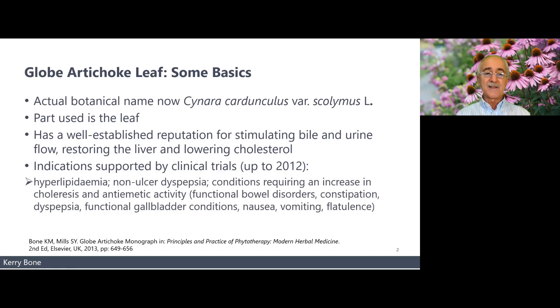It does have anti-emetic activities. Things like functional bowel disorders, constipation, dyspepsia affecting the first half of the digestive tract, functional gallbladder conditions, nausea, vomiting, and flatulence. It's the only herb we have with very robust direct clinical trial evidence in human beings that it improves bile flow. They actually put probes in to harvest bile after giving globe artichoke to volunteers, and it did increase bile flow. More importantly, the concentration of bile remained the same — so it increased the actual excretion of bile acids into the gut.